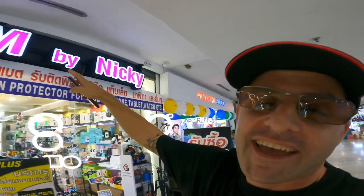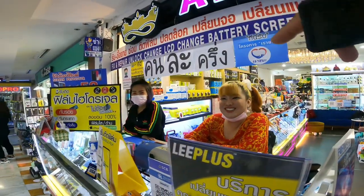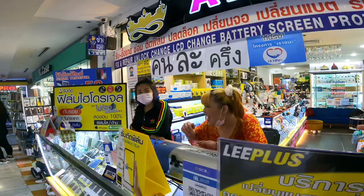What's up you guys, I'm over here at the MBK shopping mall. I just came to this place called ATM by Nicky. Are you Nicky? No. No Nicky's? I'm Naked. Naked Nicky.